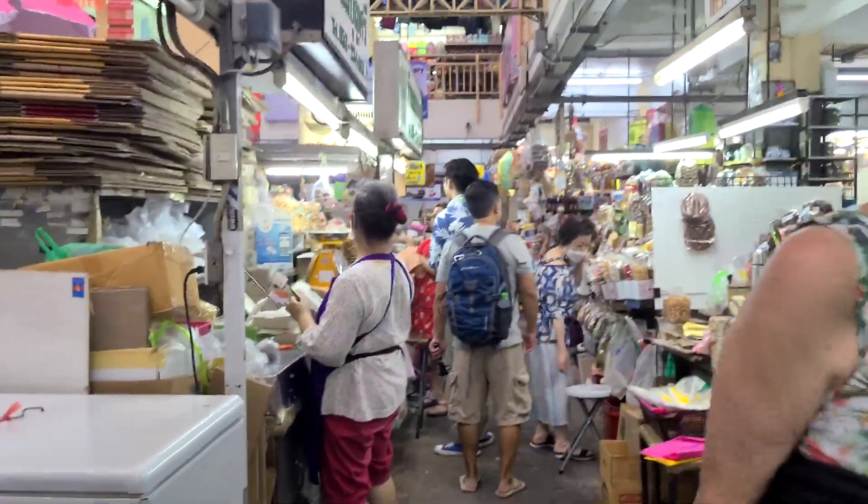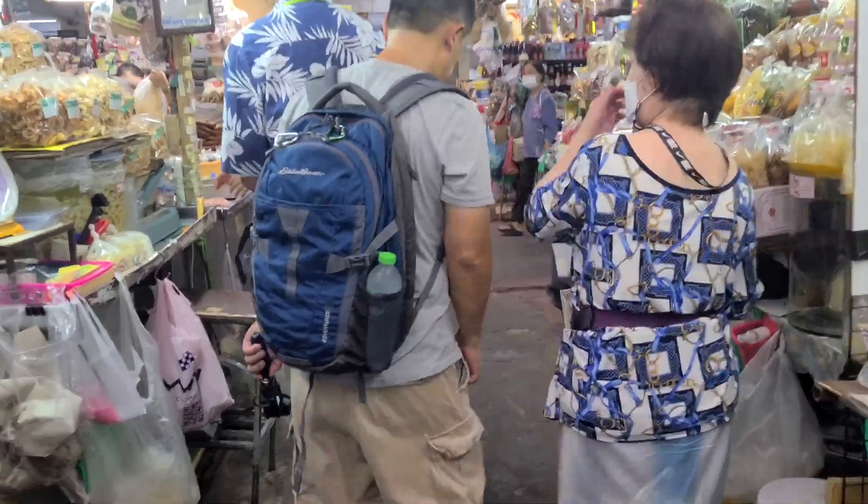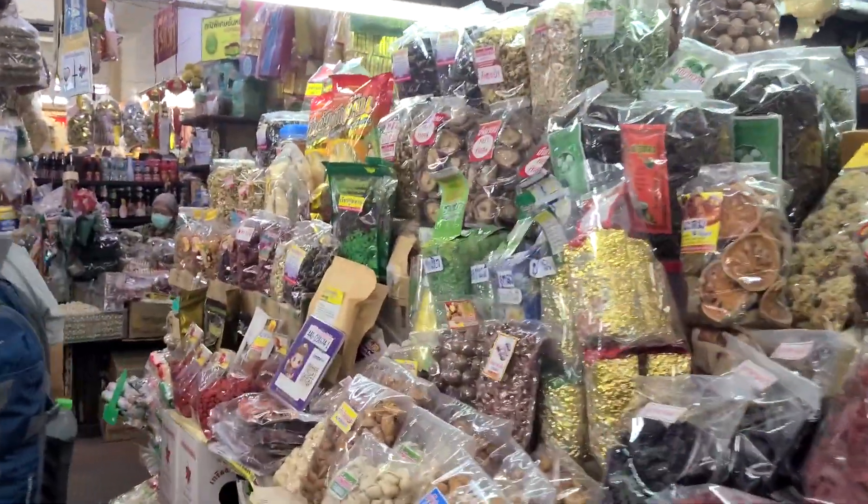After here, we're going to make our way down to Warorot Market. I heard there are a lot of good opportunities to find some local cuisine as well as to see where the locals go to shop for everyday stuff they need. So here we go — this is Tha Phae Gate right here, and it's a very iconic spot for photos.